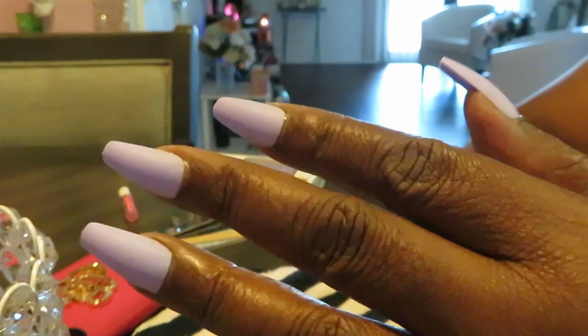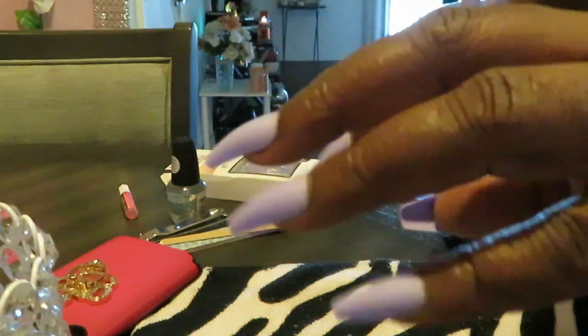Yes, I have finished my nails guys. I think they are gorgeous. I love that soft purple look — it's so soft and subtle. I love it, I think it's gorgeous. I love the nails, I think they turned out really really nice. I like them a lot.